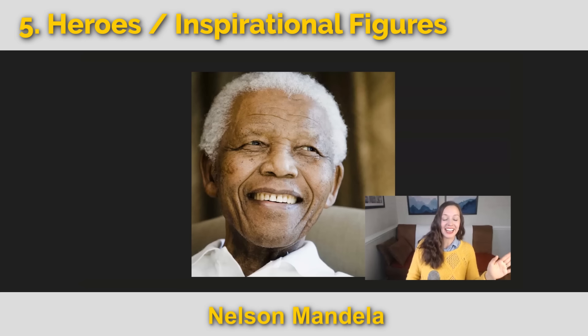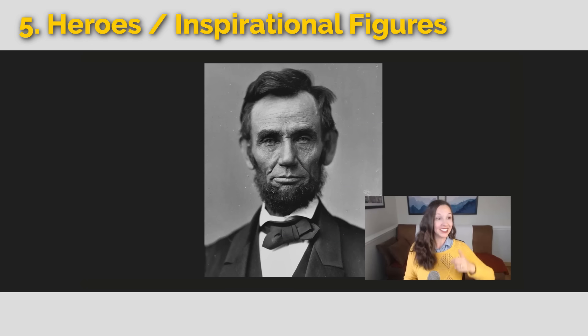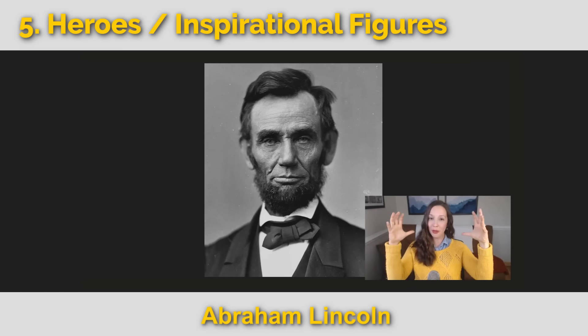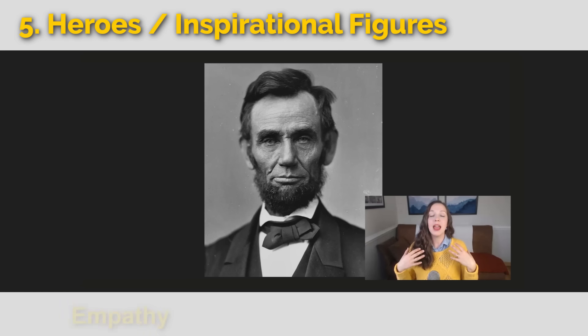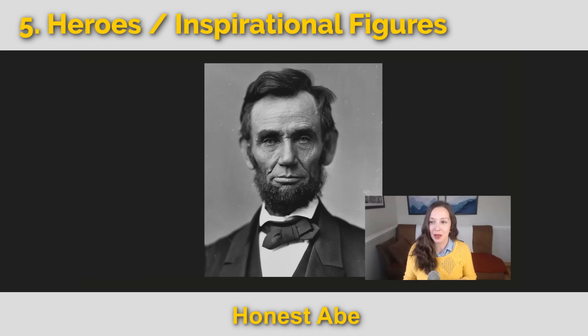This is Nelson Mandela — South African anti-apartheid activist and the first Black head of state in South Africa. We could say he was powerful, a visionary, and courageous. On the other side of the world, Abraham Lincoln was a US president during the American Civil War. He pushed to preserve the union and abolish slavery. Terms associated with him are empathy, integrity, and honesty. We even use the expression honest Abe — someone who simply cannot lie.